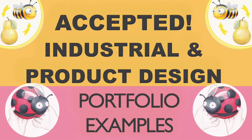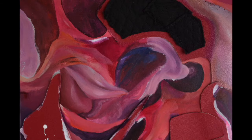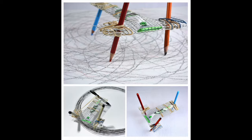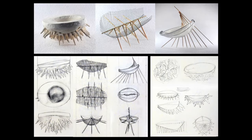An industrial designer develops the ideas for products like appliances, electronics, shoes, cars, and toys. They combine art, business, and engineering to make products that people use every day. You can major in industrial design, product design, or 3D design, and that will give you the unique skills you need to become a product designer.